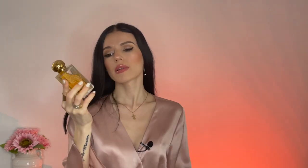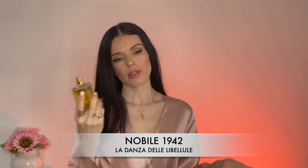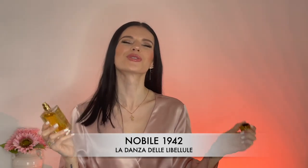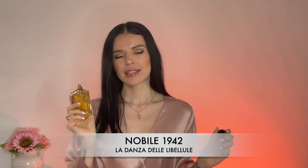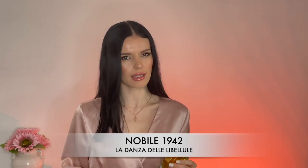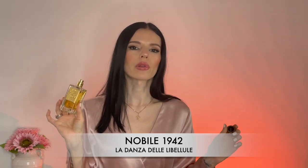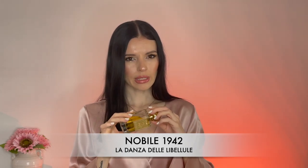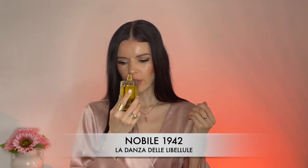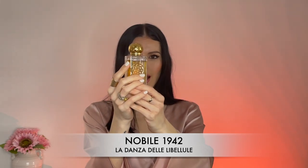The next one is definitely a gourmand: La Stanza delle Libellule from Nobile 1942, which translates as 'the dragonfly dance.' This smells so good — I just want to eat it. It's a powdery vanilla with a very subtle cinnamon note; it doesn't smell spicy at all. There's also apple in here — the notes say red apple, but I smell a green apple that's a little bit sour. It kind of smells like an apple strudel or apple pie.